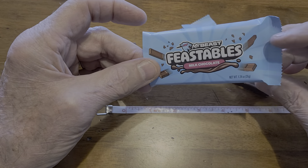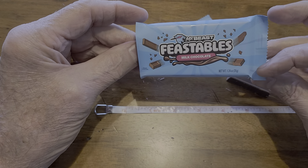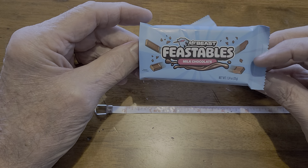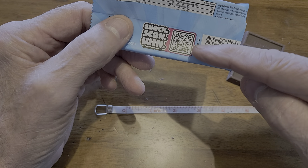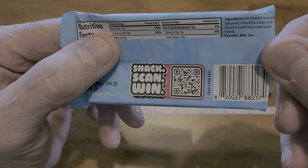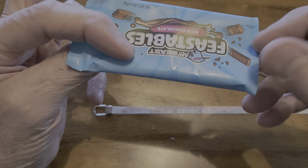So if you want to give it a try, Mr. Beast Feastables has three or four different kinds, I think — milk chocolate, dark chocolate, and some with crunchies in it. You just scan the code right here, it takes you to the site. Send a copy of the receipt and you can enter up to ten times to win $10,000.